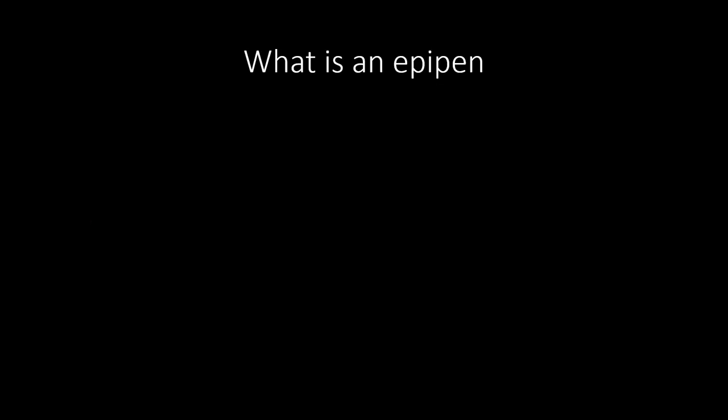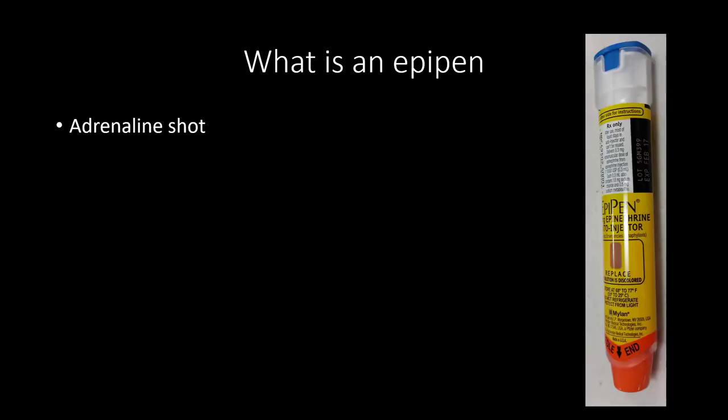The EpiPen is an adrenaline shot — it looks like this — and you use it when you have an allergic reaction to food, insect bites, or get stung by an insect to which you are allergic. It slows down the allergic reaction with synthetic adrenaline, giving you more time to get to the hospital for treatment. It basically saves your life.